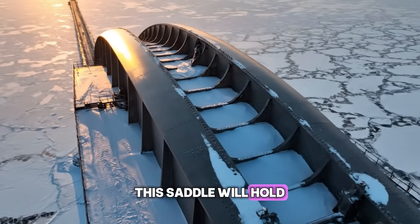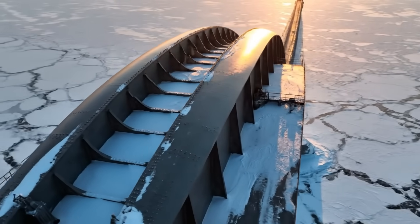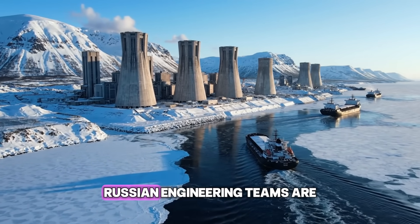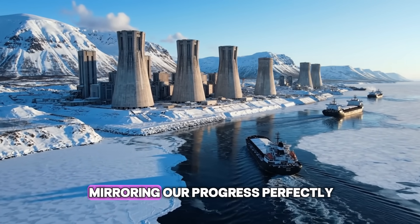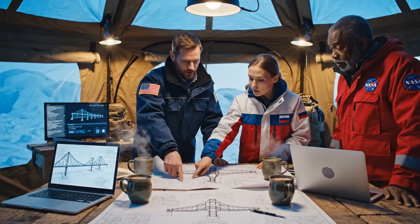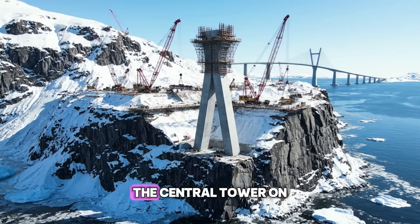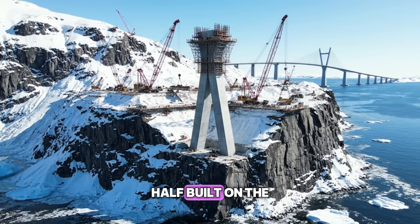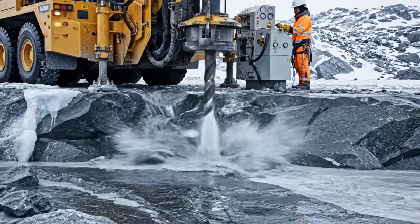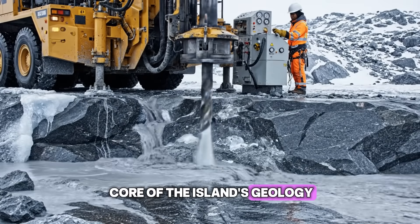This saddle will hold the weight of the main suspension cables, the backbone of the bridge. On the Siberian side, Russian engineering teams are mirroring our progress perfectly. This is a unified effort — international cooperation is essential for a project of this scale. The central tower on the island is shown half built on the rock. This central anchorage will be the strongest point of the entire bridge. We are tying the bridge directly into the core of the island's geology.